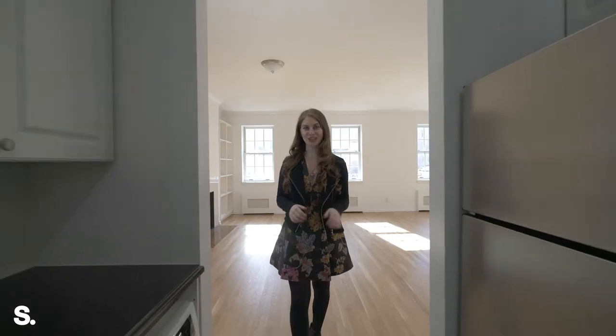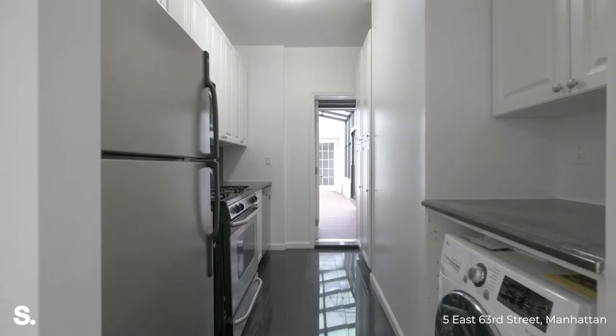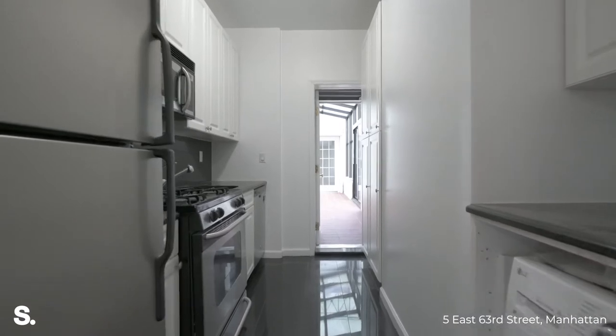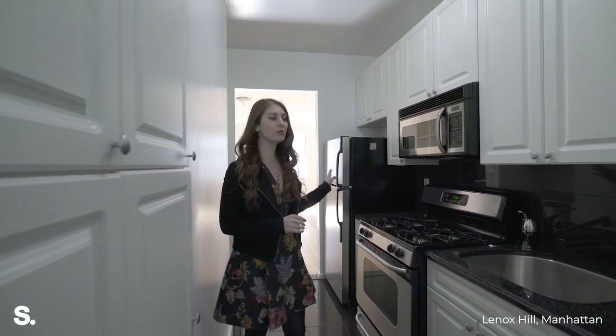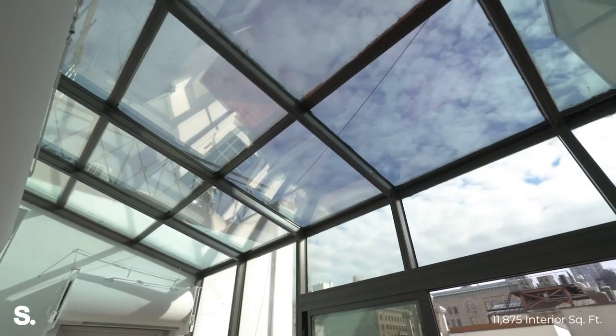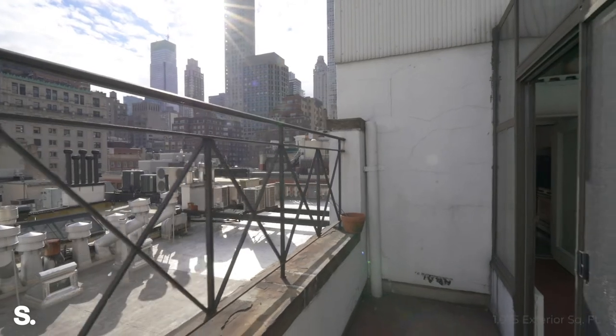We're in the kitchen and as you can see, we've got brand new stainless steel appliances. All of the homes in the building have been recently updated with refinished floors, dishwashers, and there's a washer and dryer in every apartment. Here we're walking into this gorgeous solarium, which has an incredible terrace facing east.